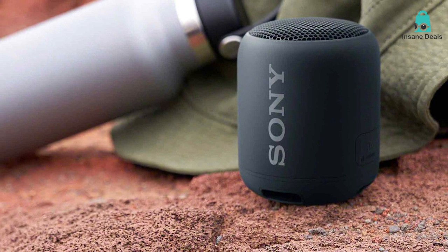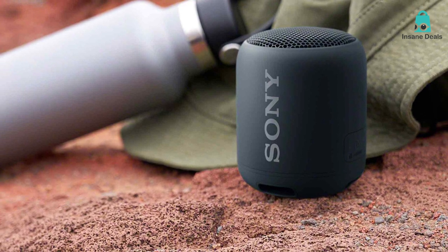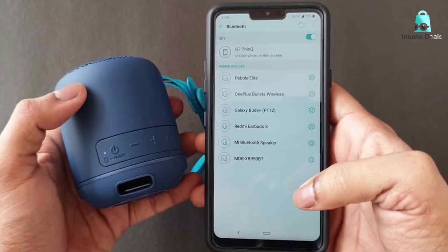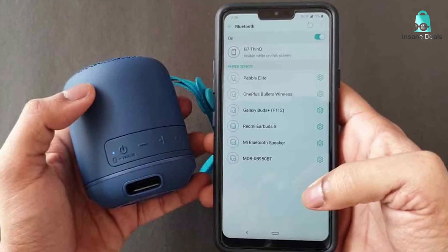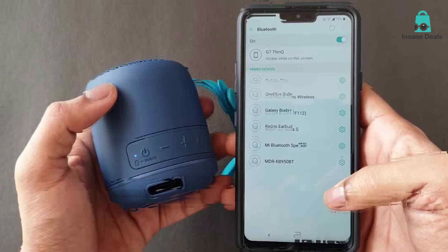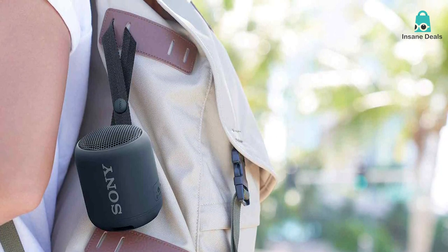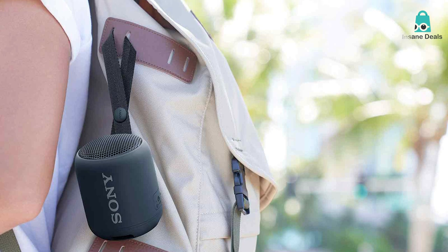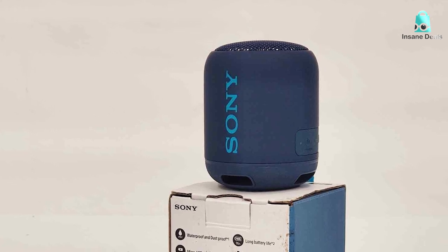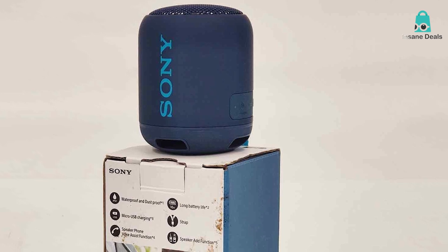As for usability, it's a breeze to operate. The controls are intuitive and the Bluetooth connectivity is seamless. Pair it with your smartphone, tablet, or laptop, and you're good to go. Battery life is another plus — it lasts up to 16 hours, giving you more than enough time to jam out to your favorite songs or podcasts. When it comes to durability, the Sony SRS-XB12 won't let you down. It's built like a tank but without the weight. The waterproof and dustproof features make it ideal for outdoor adventures, whether you are hiking up a mountain or lounging at the beach.